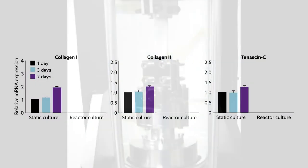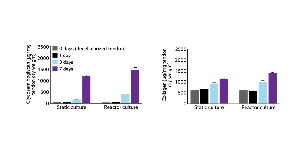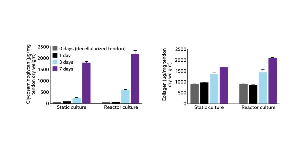The tissues responded favorably to the mechanical conditioning. Compared to fresh tendons cultured in static incubators and reactor-cultured tendons that had not been recellularized, the reseeded tendons showed higher expression of tendon-specific biomarkers. They also had significantly higher levels of the extracellular matrix proteins collagen and glycosaminoglycan, supporting that the stem cells had acquired the traits of tendon cells.